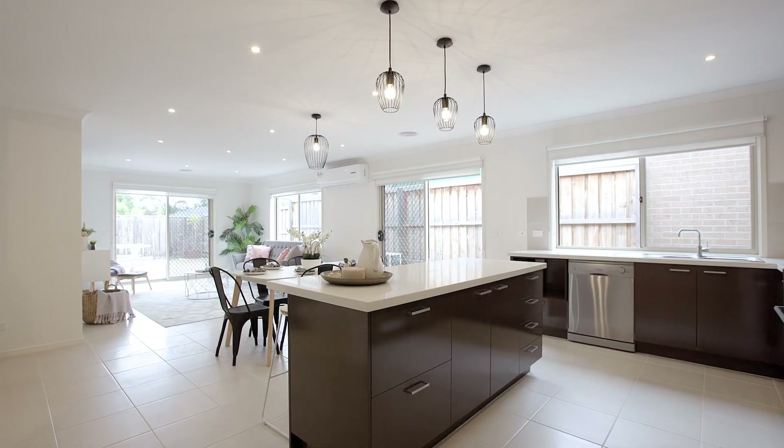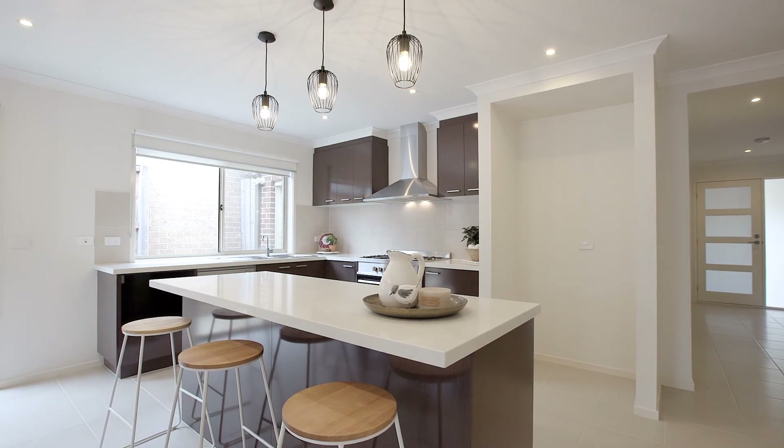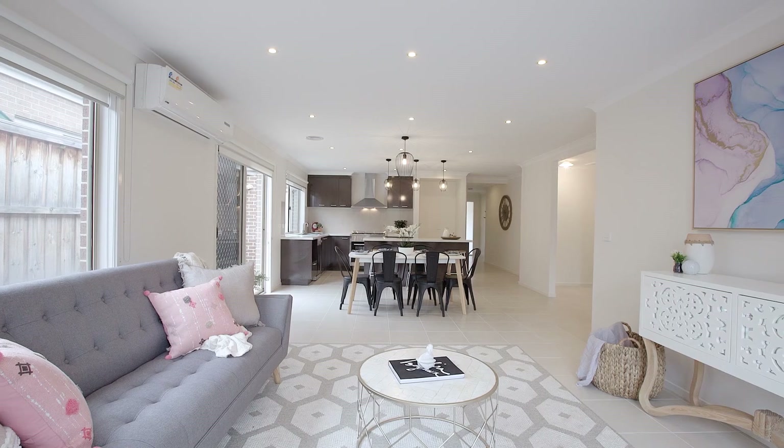The central kitchen at the heart of the home is stunning. You have a massive island bench with 40mm stone benchtops, and stainless steel appliances including a dishwasher are just some of the many things to enjoy.